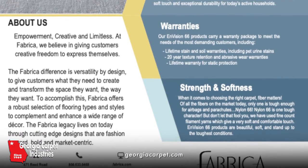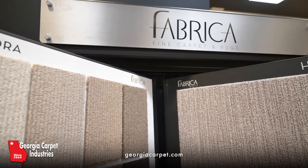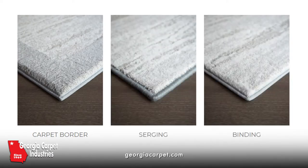Envision 66 products are beautiful, soft, and stand up to the toughest conditions. In addition to wall-to-wall carpets, customers can also create a sophisticated area rug or stair runner to their size and shape requirements. All of Fabrica's broad loom styles can easily be fabricated in a simple edge finish that provides an understated elegance while complementing your rug.